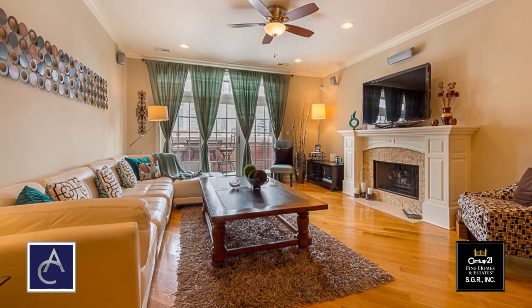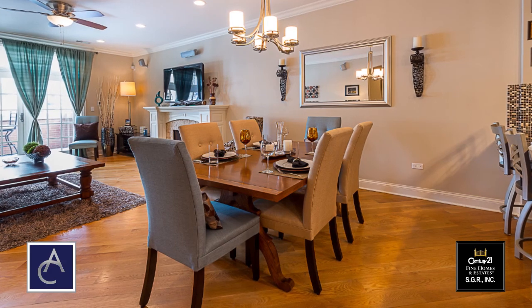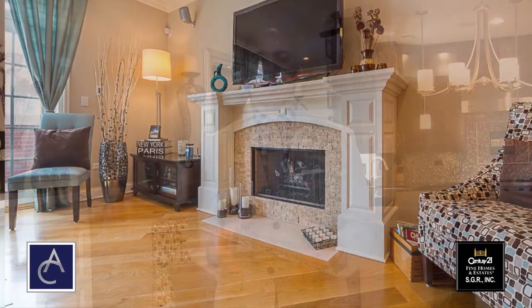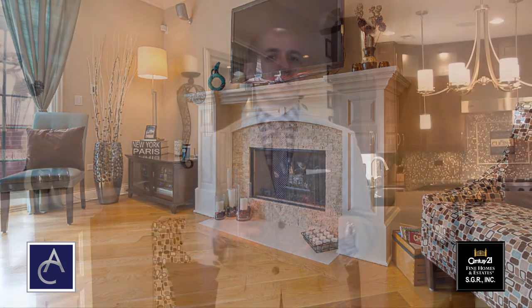Now we're in the living room. There is a nice gracious foyer which leads into the great room. The living room has unobstructed skyline views and we also overlook the park. There are some nice features throughout the unit including five and a quarter inch hardwood floors, a fireplace, and the entire unit is wired for sound with speakers throughout.